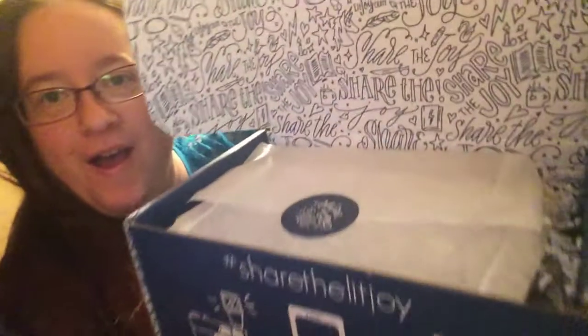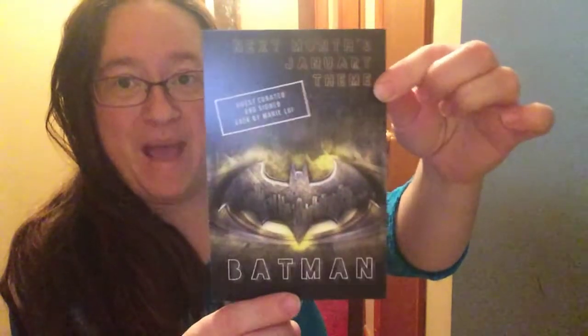Hello YouTubers, today I got my LitJoy Crate in the mail and I'm super excited about it. They did have some spoilers and it looks really cool, so let's open it. I love the inside — it's really cool, it's got unicorns on it too, I love unicorns. First thing it says is 'Share the Joy.' The January box is going to have the new Batman book by Marie Lu, and I am so excited about that. My son's name is Bruce Wayne — we love Batman that much here at this house.